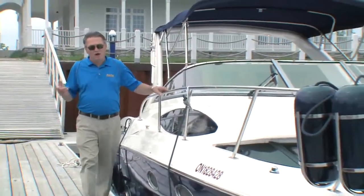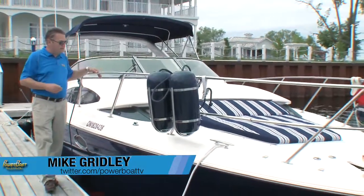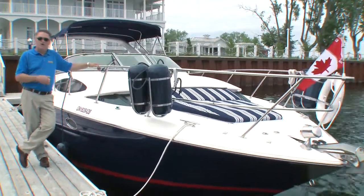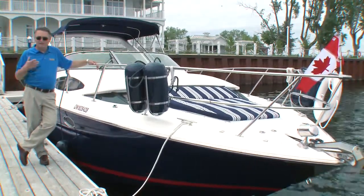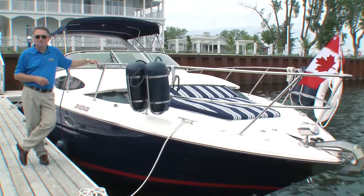One of the criticisms of Express Cruisers has always been about the lack of daylight down below. Well, a few years ago Regal Marine addressed that with a new line of Express Cruisers. So this week on Boattest we're going to take a look at one of the models — a 2009 Regal 3360.